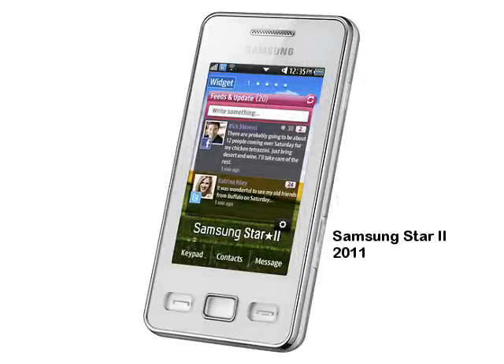Almost two years on from the original Star, Samsung have announced its successor, the Samsung Star 2. Both phones are pretty similar on paper, but Samsung have made some useful improvements to keep the Star 2 fresh.